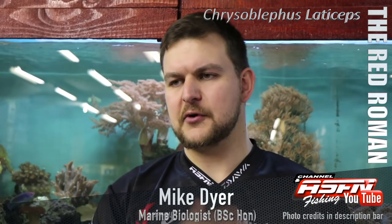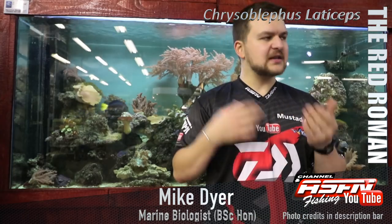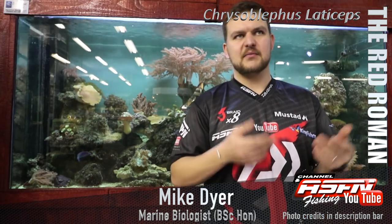The name comes from — similar to a lot of other things — the original Afrikaans name was Royman, meaning Red Man. The people that caught on from that, who weren't actually listening when someone said 'I caught a Royman,' heard 'Roman,' and that's where it got its name from. Red Roman, Roman — that's the name.